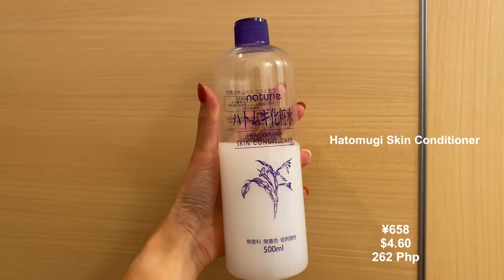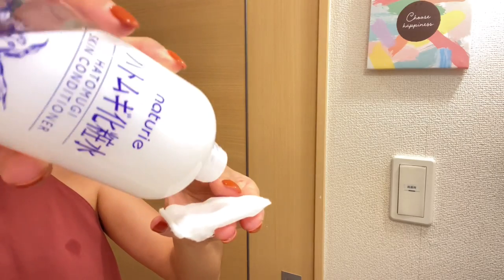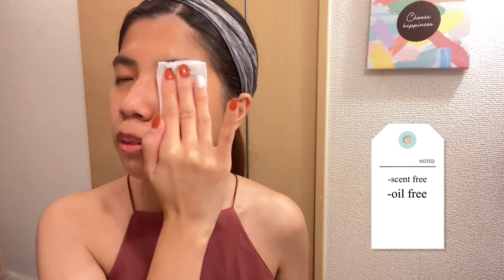Number four: this skin conditioner is one of the best-selling drugstore skincare products sold in Japan — the Hatomugi Skin Conditioner. This product's particular ingredient is Coix Seed Extract. This lotion is scent-free, oil-free, alcohol-free, color-free, hypoallergenic, and surfactant-free. Although this product is called a Skin Conditioner, it is used as a toner. You can use this product on your body as well.